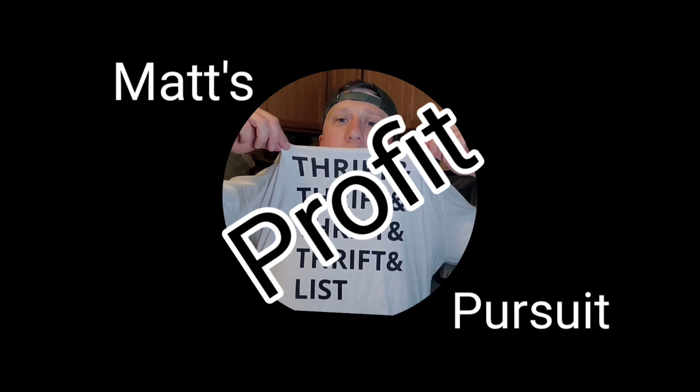I wish they were all this good. Welcome to Matt's Profit Pursuit. I'm Matt, a part-time reseller who sells on eBay. I make 'what sold' videos so you see what's selling right now on eBay, and I break down each sale so you see exactly how much is made after fees, cost of goods, shipping, and taxes are taken out. That way you get a realistic look at what it's like to sell online.